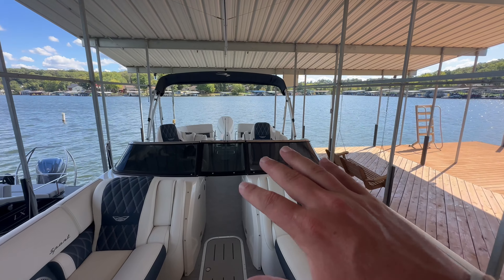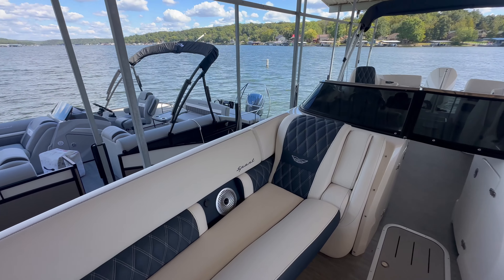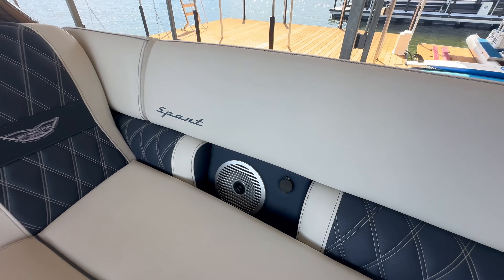It does have the windshield on it, which looks very sporty — pretty cool. Sport upholstery package as well with the stitching, and speakers inside the furniture with USB ports as well.